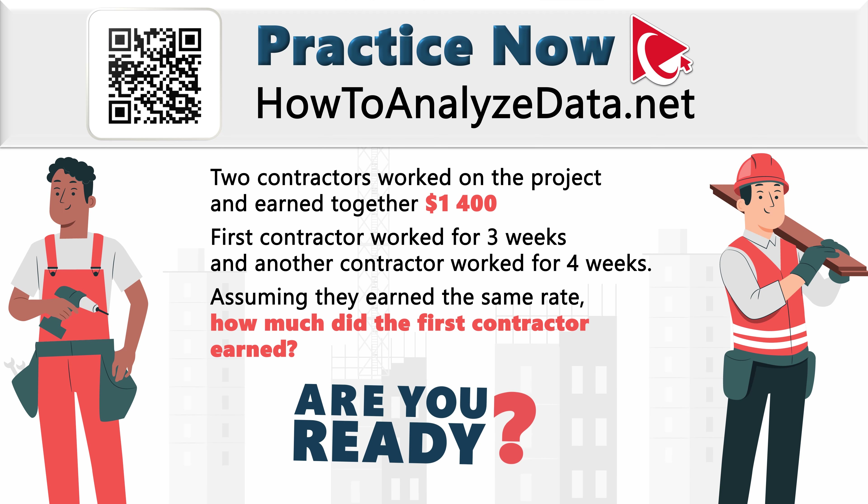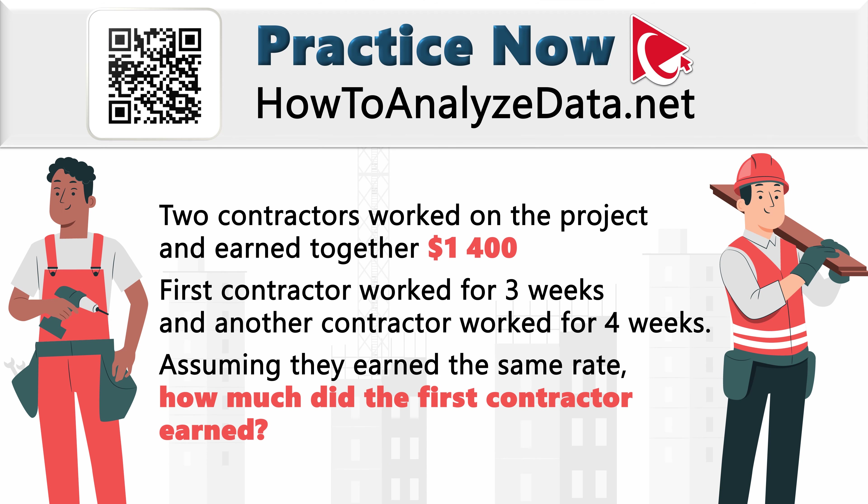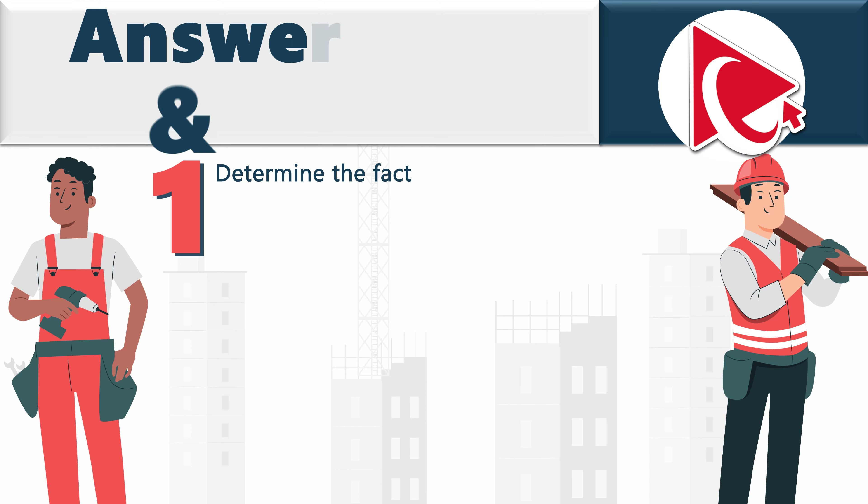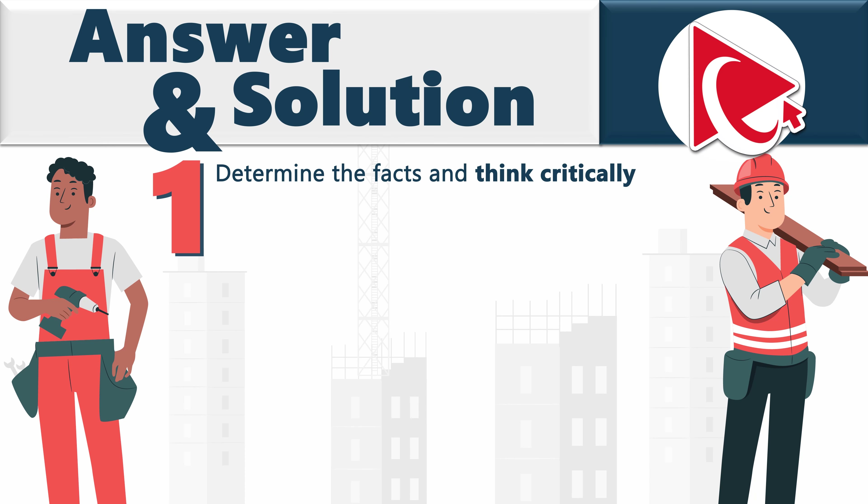Are you ready? Let's continue this project management adventure, navigate the complexities together, and exchange solutions. Your insight could be the key to unlocking this mystery, and if you have a better way to solve it, make sure to post it in the comments.